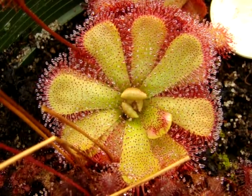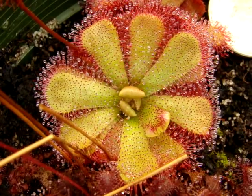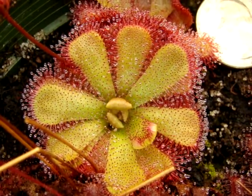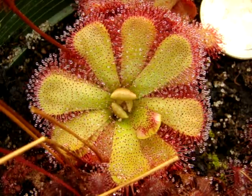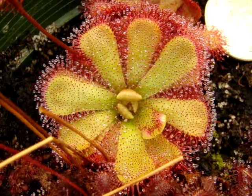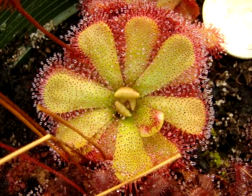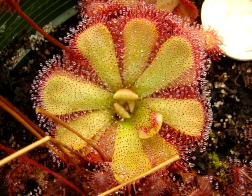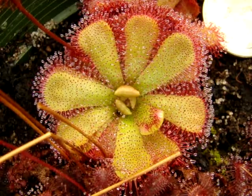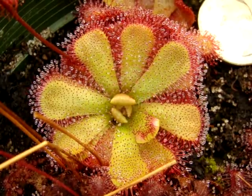This is Drosera species 'floating' and it gets this name because in nature it can be found growing in areas that are nearly submerged in water, or where the plant is growing just above the water level, giving the appearance as though the plant is floating. That's pretty unique for a South African species. I believe this plant can also survive periods when it is completely submerged. I'll post a link to pictures in the wild in the box below so you can see that for yourself.